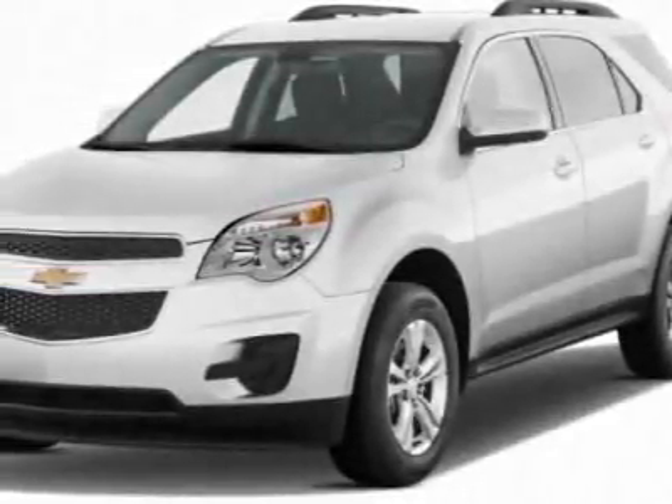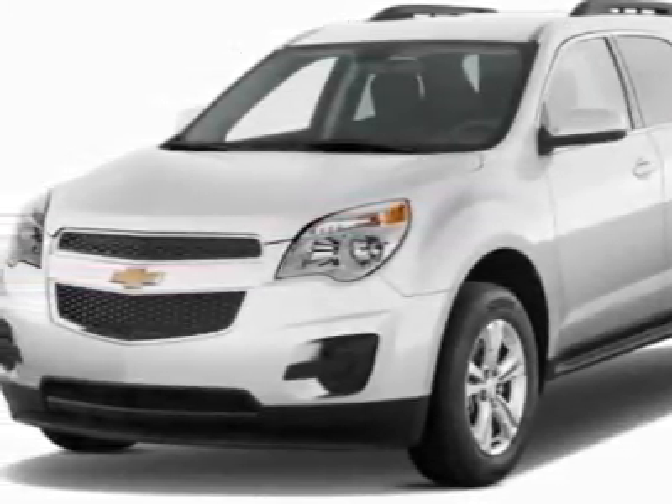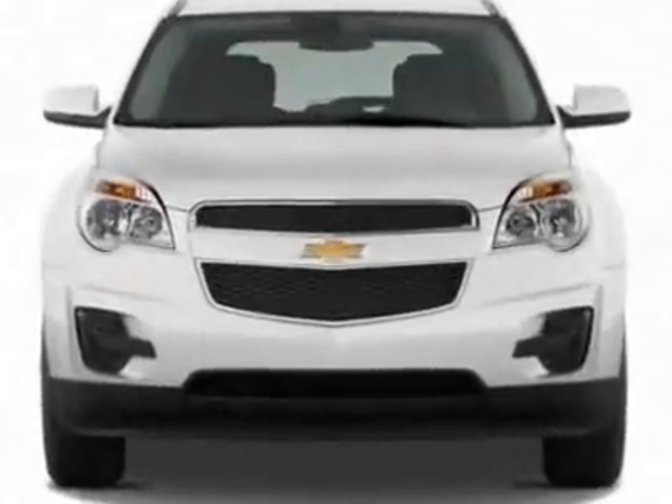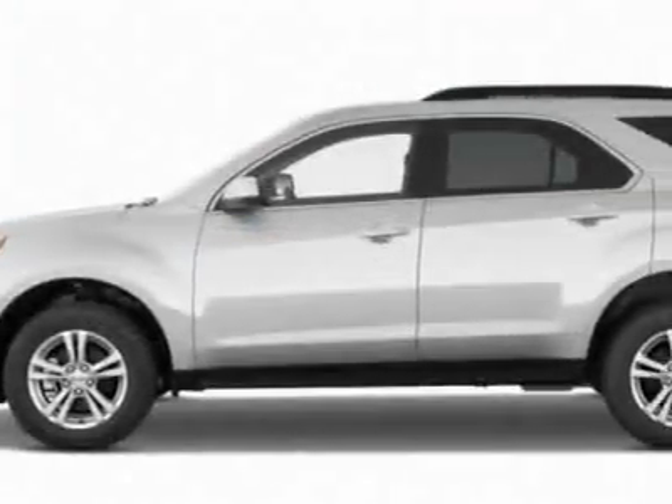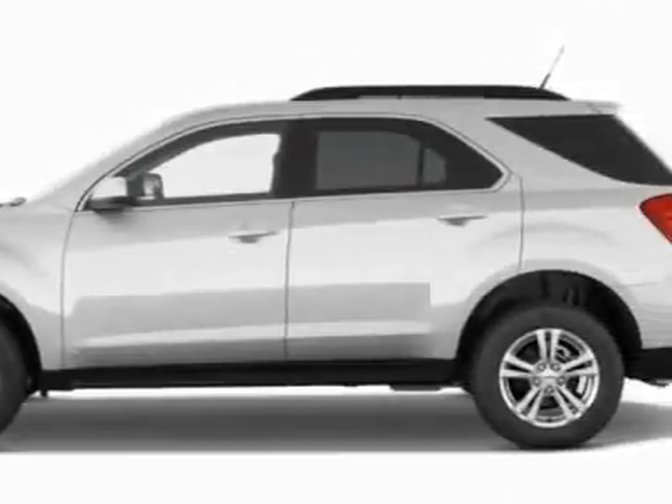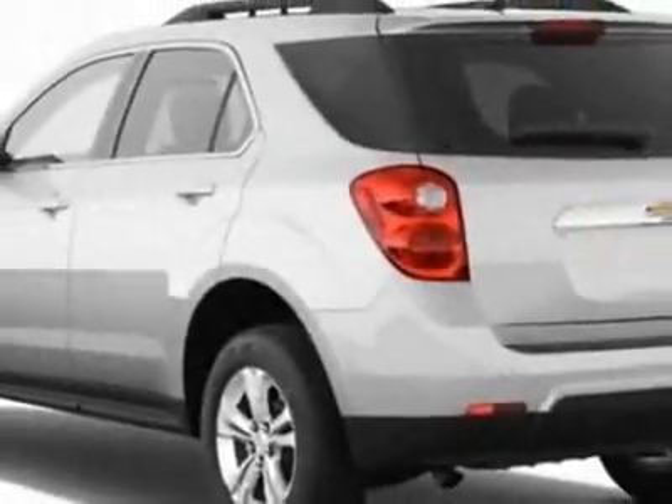Come take a look at this new 2011 Chevrolet Equinox. For your protection, this vehicle has a full factory warranty. This vehicle gets 22 miles per gallon in the city and 32 on the highway.